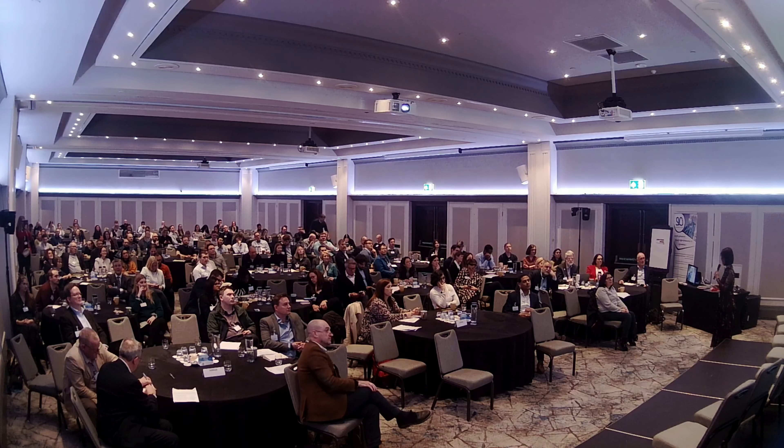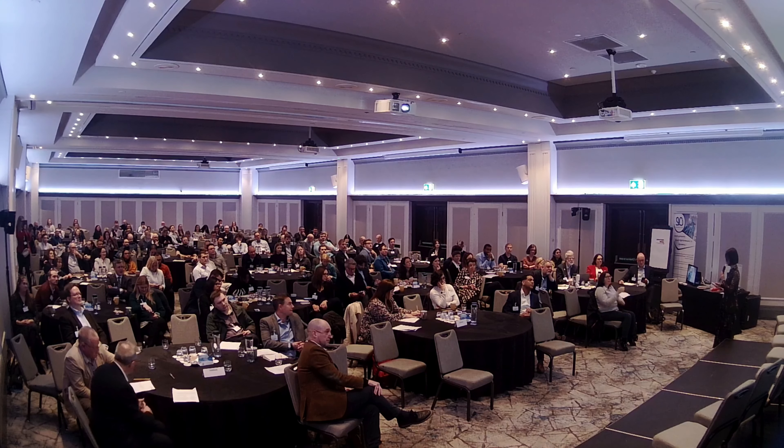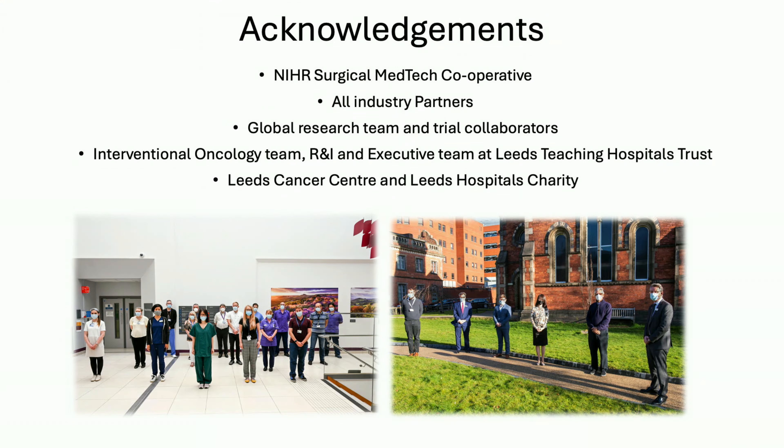It's a real pleasure to co-present this with Dr. Ryan Matthew, and I'm going to talk about minimally invasive therapy. I have to thank the NIHR, surgical med tech, all the industry partners and all the collaborators, and more importantly my local team in Leeds that continue to support me to innovate in this space.